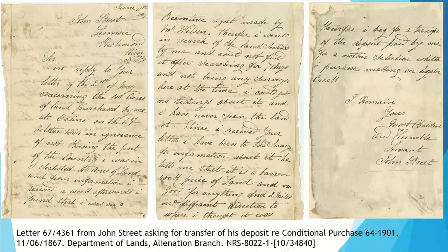I know you may have seen this letter in my Fun with Crown Plans webinar, but I love this letter. It explains why the conditional purchase lapsed: he purchased land at Casino in October 1864, then wrote: 'I went in search of the land selected by me and could not find it after searching for seven days. Not being any surveyor here at the time, I could get no tidings about it and I have never seen the land yet. A surveyor tells me it is a barren rock piece of land, no good for anything, about two miles in a different direction to where I thought it was.' Signed, John Street. This is definitely selection before surveying.